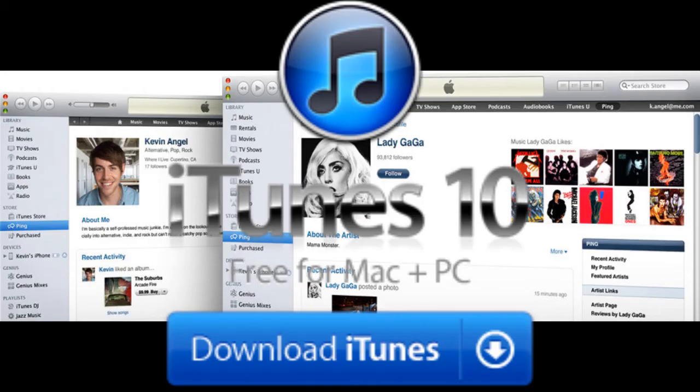The next big release was iTunes 10, which is already available for free download for Windows and Mac. It's actually a pretty nice update — the new icon looks really nice. iTunes 10 also comes with Apple's new social network, Ping — not Ping Chat, just Ping — which is quite different.